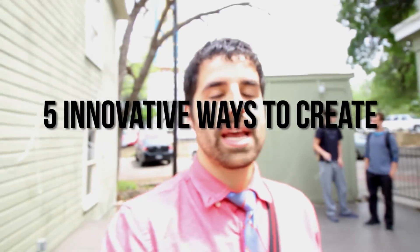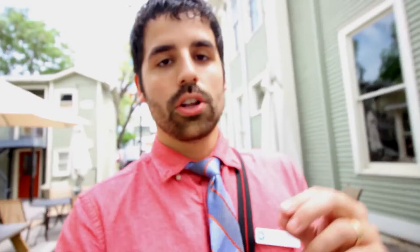I got my first guest blog post this past Thursday. When I went to South by Southwest EDU, I met someone who worked for an education company in Canada. She said it's so hard to get teachers to do guest blogs, so I said I'd love to — and it was posted this past Thursday. I'll leave a link; it's called 'Five Innovative Ways to Create Positive Classroom Culture.'